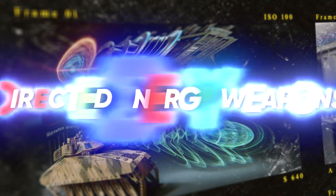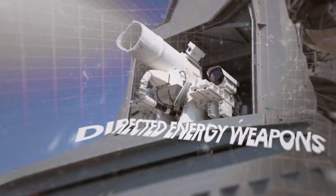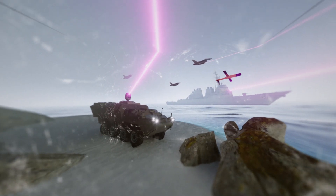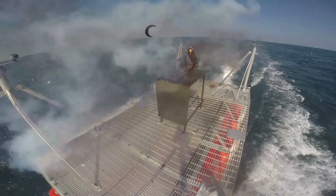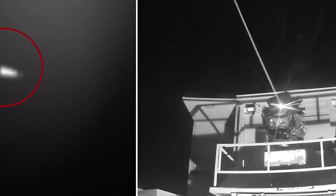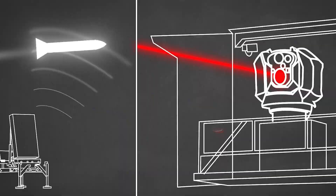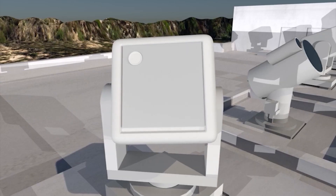Directed energy weapons (DEWs) represent advanced military technology with the potential to change defense systems. These weapons utilize concentrated energy to damage or disable targets with pinpoint accuracy and minimal collateral damage. Laser-based DEWs, such as the Israeli Iron Beam, use high-energy lasers to intercept and destroy incoming threats like drones, rockets, and mortars. These weapons have a remarkably low cost per shot, and Iron Beam has demonstrated its capability to neutralize threats effectively and affordably.